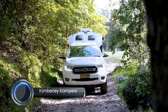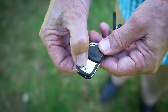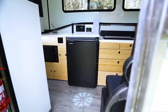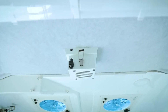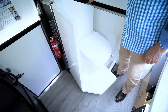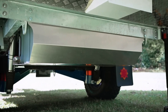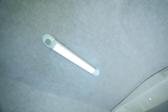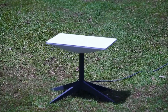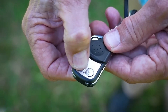Kimberley Campers is an Australian company that manufactures off-road caravans and camper trailers. Their vehicles are designed for rugged terrain and harsh conditions, making them perfect for adventurous campers and explorers. Kimberley Campers offers a variety of models to choose from, each with its own unique features and benefits. The Cruiser is a luxury off-road caravan designed for the ultimate in comfort and convenience, featuring a slide-out kitchen, a large bathroom, and a king-size bed. The Cruiser is perfect for couples who want to experience the outdoors without sacrificing the comforts of home.